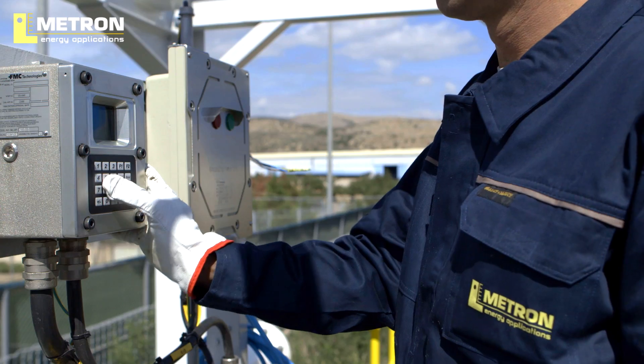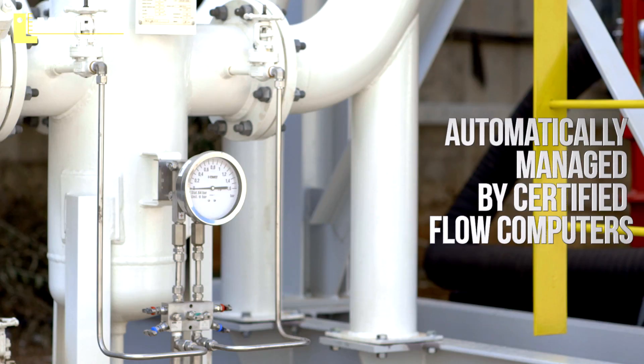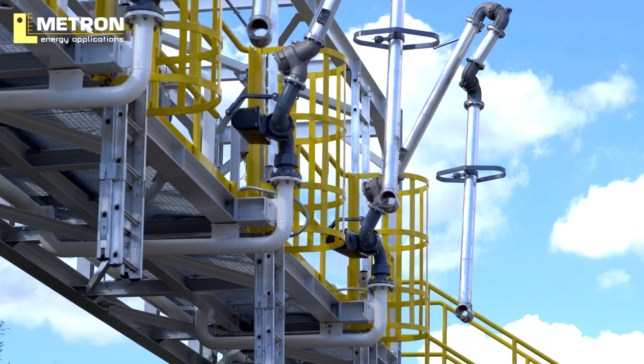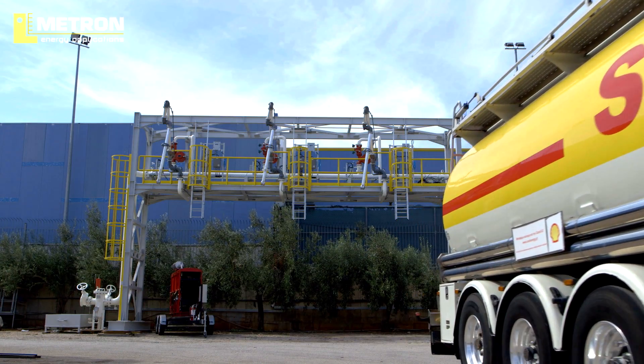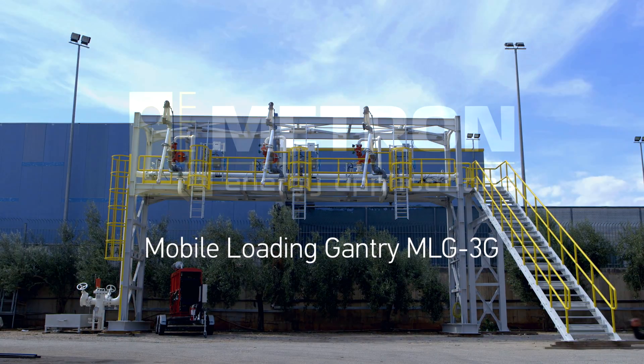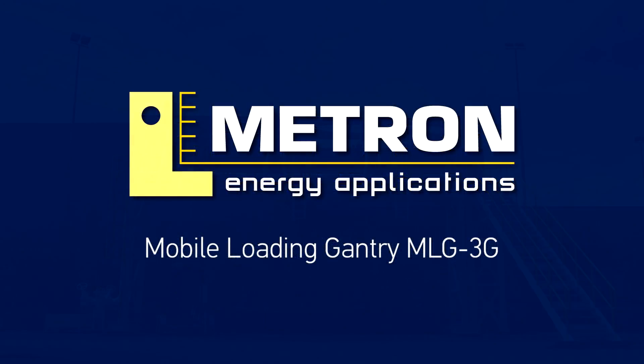The loading sequence is automatically managed by certified flow computers, and the total operation is supervised by the ship master. The Mobile Loading Gantry by Metron Energy Applications.